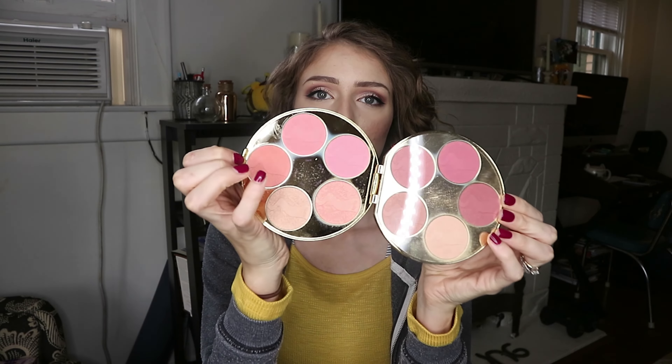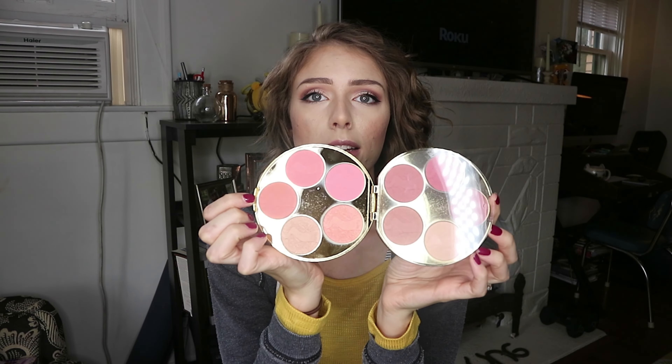The second product is this — the Tarte Color Wheel. I'm going to open it and show it to you. It has 10 different shades in it, and I had really high expectations for this, and overall I'm pleased.